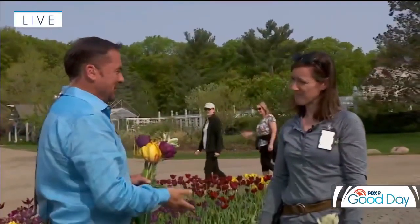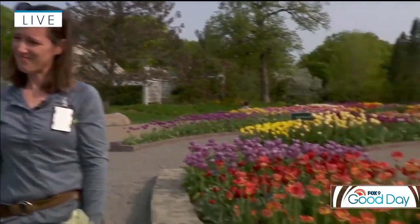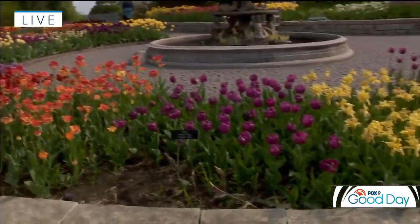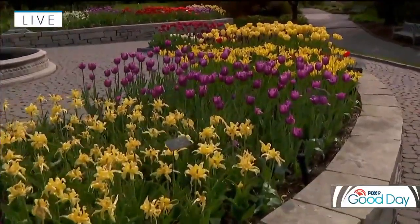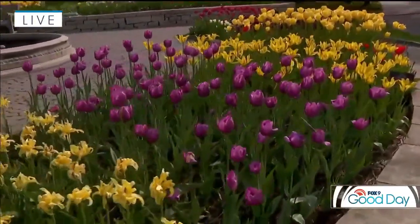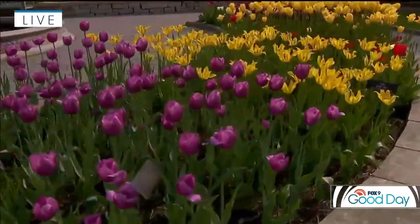That is really cool. Now, this is one of the most popular displays at the Arboretum. Folks are just itching for spring, and of course spring and tulips go hand in hand. What's one of the most common questions that you get when you're out here weeding?